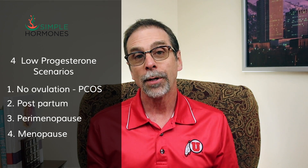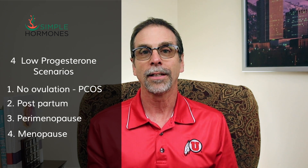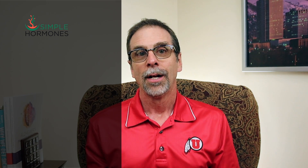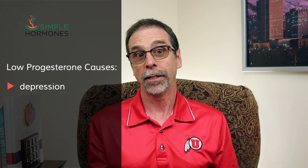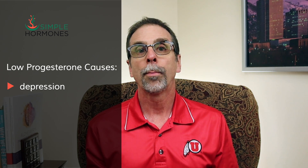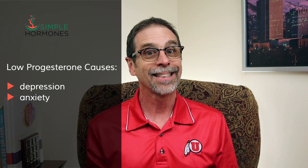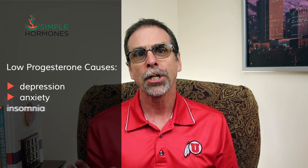Because ovulation never happens anymore, there's no progesterone coming from the corpus luteum, which no longer exists. The ovaries have also shut down, so the little bit of progesterone that might have come from them probably isn't either. Low progesterone causes some depression — especially things like postpartum depression or menopausal depression. It can also induce anxiety in a lot of women, and especially can cause sleep problems and insomnia.